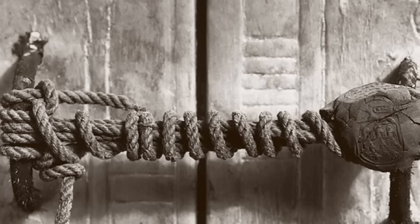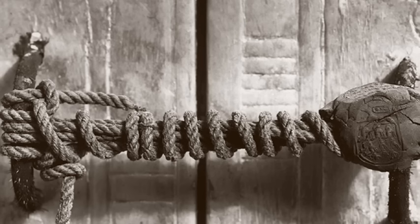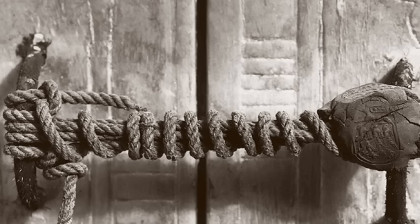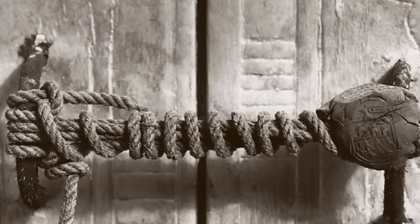It had taken two and a half months for his team to catalogue and clear the contents of the antechamber and annex. Having then secured permission from the Department of Antiquities of Egypt to open the fourth sealed door, Carter came face to face with the enormous gilt shrine containing the king.